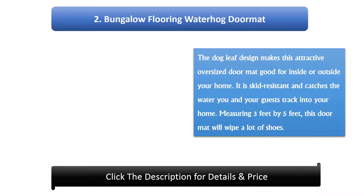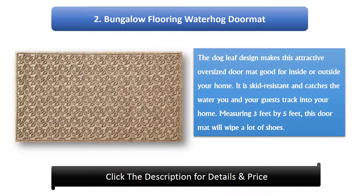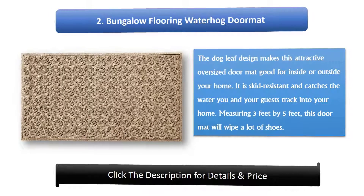Number 2: Bungalow Flooring Water Hug Doormat. The dog leaf design makes this attractive oversized doormat good for inside or outside your home. It is skid resistant and catches the water you and your guests track in. Measuring 3 feet by 5 feet, this doormat will wipe a lot of shoes.